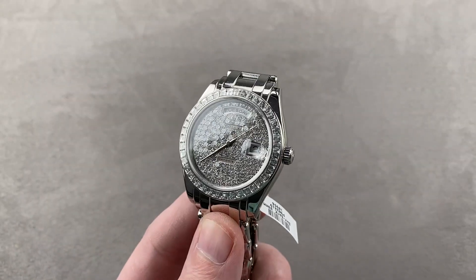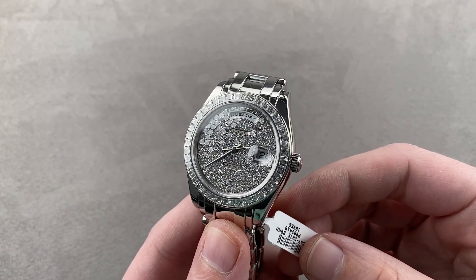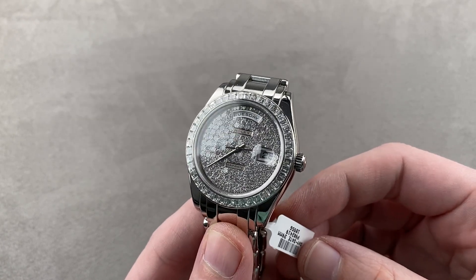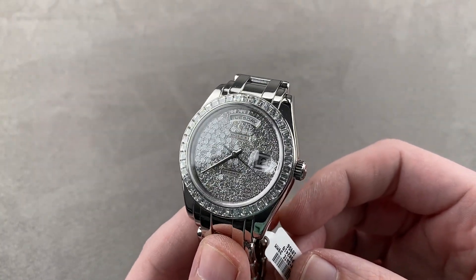Today we are discussing a spectacular Rolex Day-Date on a Pearlmaster bracelet, 39 millimeters in full platinum. This reference 18956BR is unlike anything I have ever seen.